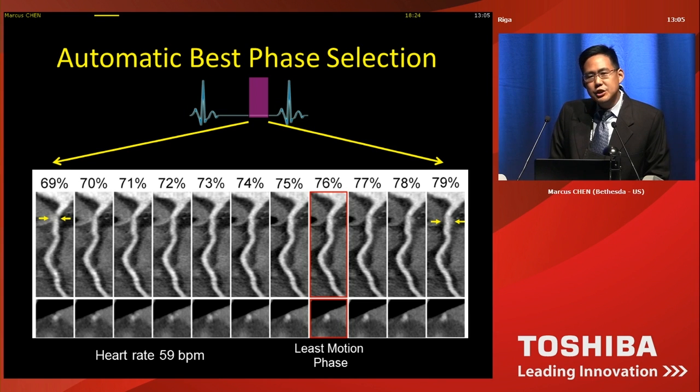Since you're able to image the entire heart at once, you have the ability to, within one scan, choose the best phase — and actually the scanner chooses the best phase for you through auto-selection. Here, this is a patient with a heart rate of 59, which typically does not have any coronary motion artifact. But at the two extremes there is motion artifact in the right coronary artery, and the scanner will automatically choose the best phase for you for interpretation.